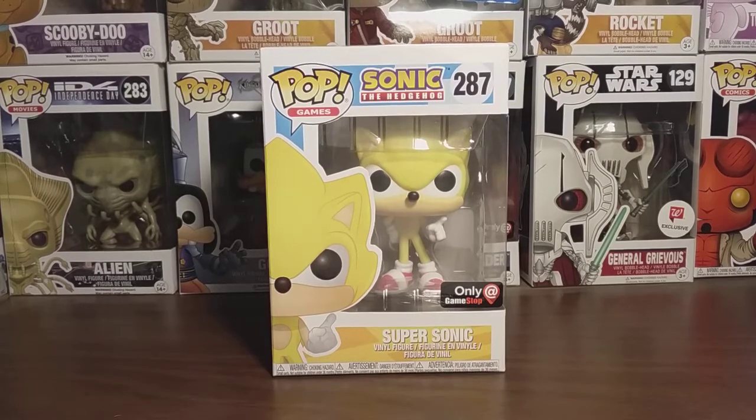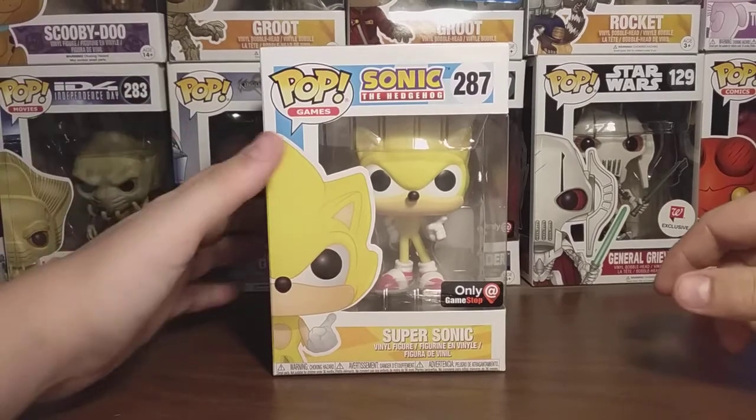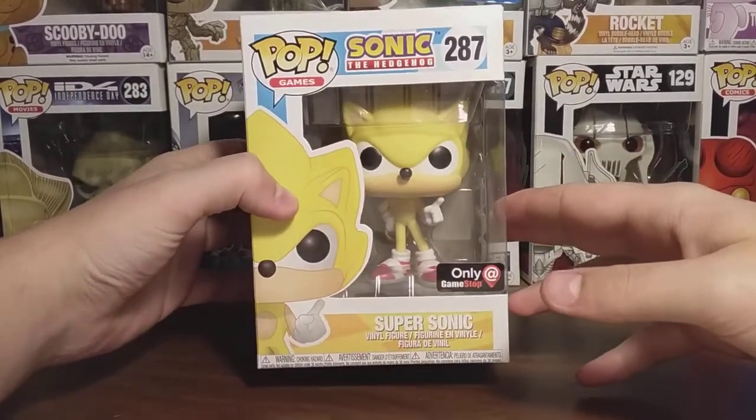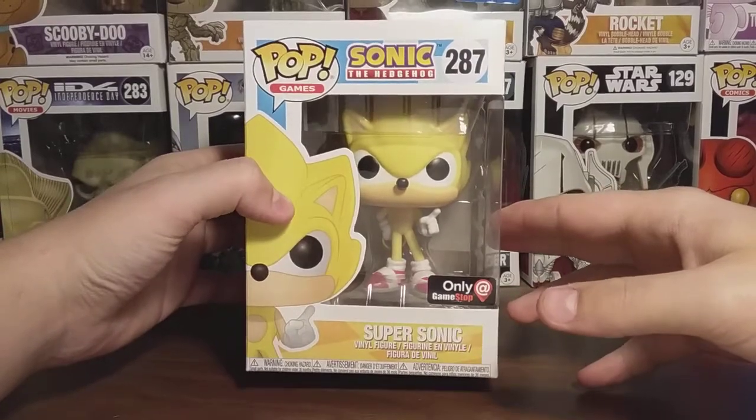This was my favorite one out of all the Pops. I just love how he's bright yellow. It's a very good look for Sonic, especially in Pop form. Just a very bright, awesome colored Pop, and I had to have it.